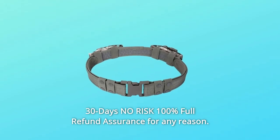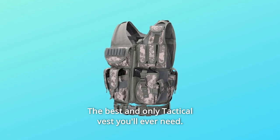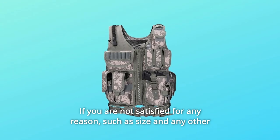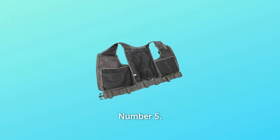Number 4: 30-Day, No Reason, 100 Percent Full Refund Assurance for any reason. The best and only tactical vest you'll ever need. If you are not satisfied for any reason — such as size or any other reason — money-back guarantee.